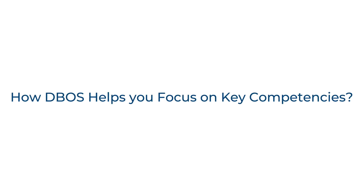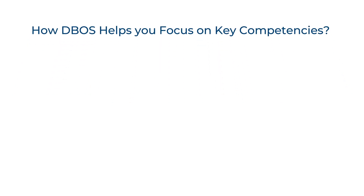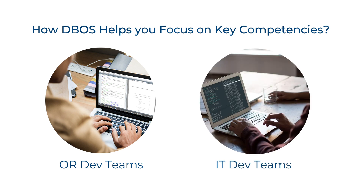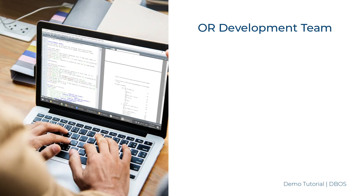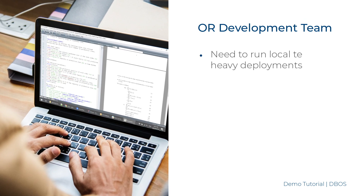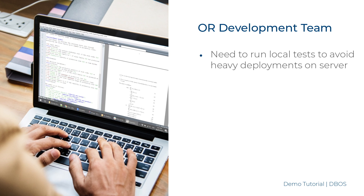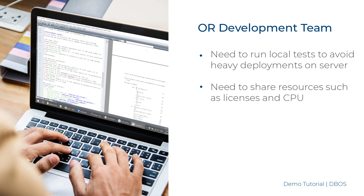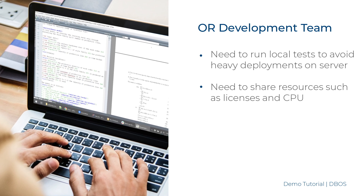As a software development company, we are very familiar with optimization model developers and application developers spending a lot of time on infrastructure and architecture-related tasks when they could be focusing on their competencies. OR developers need to frequently test their algorithm, preferring to run local tests to avoid heavy deployments on the server. Expensive resources, such as CPU and licenses, have to be shared to save on costs.